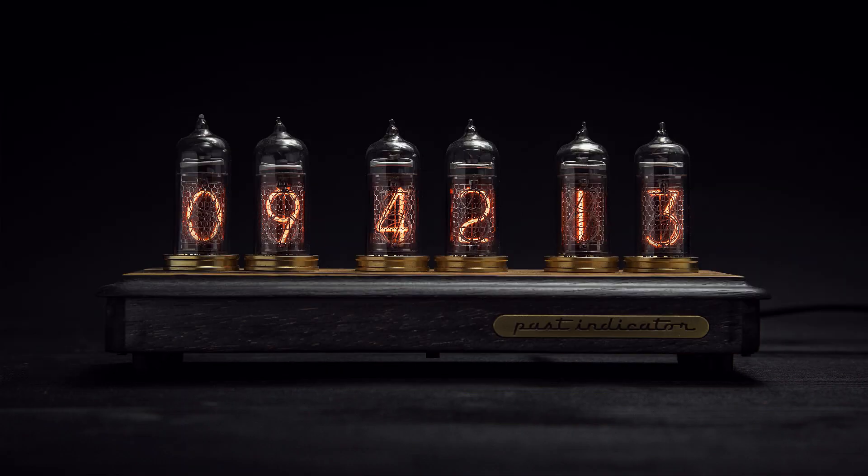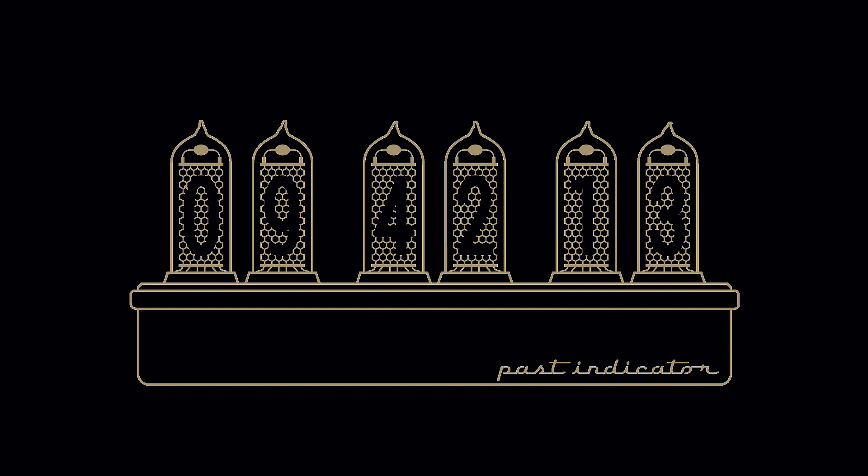Hello guys! This is frequently asked questions about our clocks and everything connected. There will be four blocks with questions and answers. Below in the description you can find shortcuts to each question. If you have a particular question, check the description. And if you didn't find your answer, please write your question in comments. The first block: shipping, where to find and where to see.